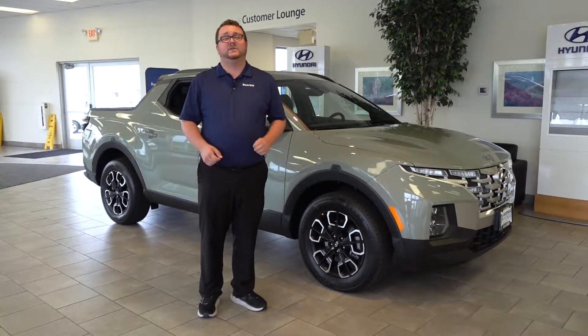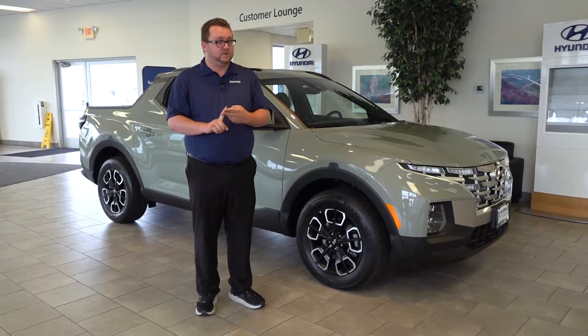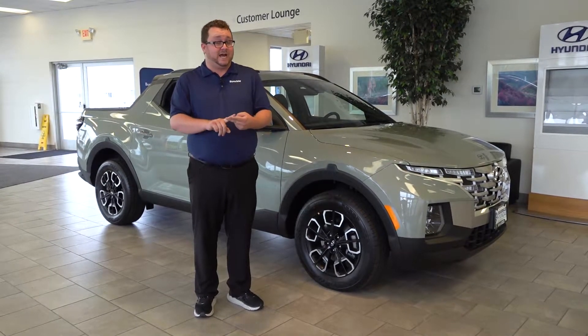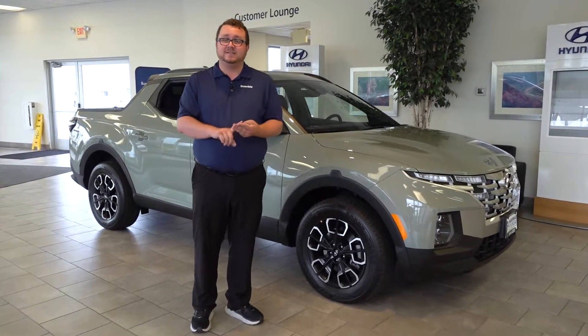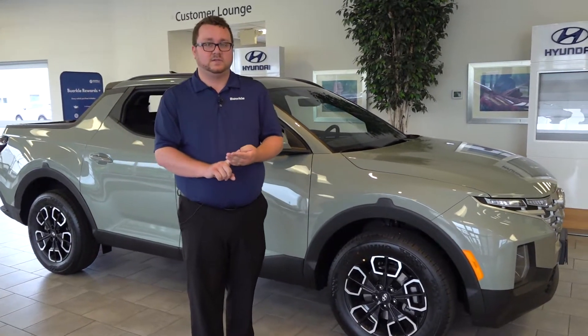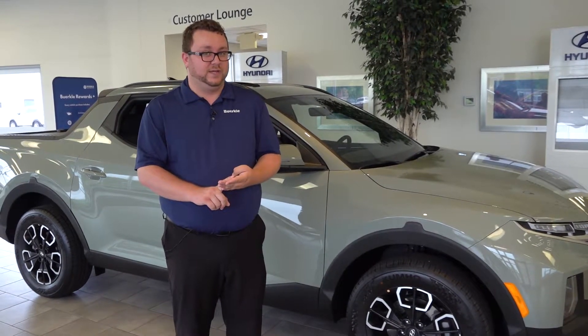The Santa Cruz has four different trim levels. We have the SE and the SEL, which are available with both front and all-wheel drive and have a two and a half liter four-cylinder. And then we have the SEL Premium and the Limited, which have a 290 horsepower two and a half liter turbo four-cylinder, and are all-wheel drive only.